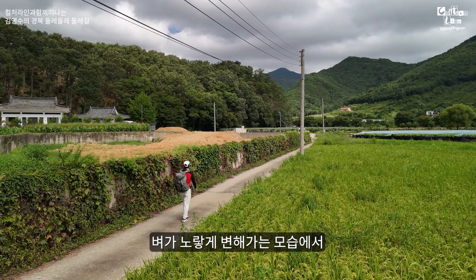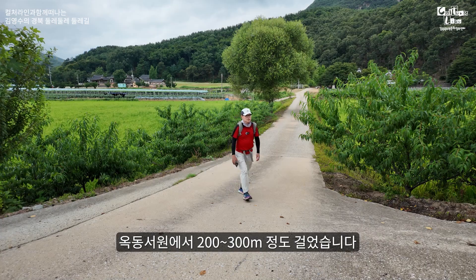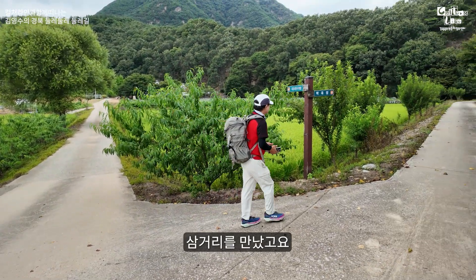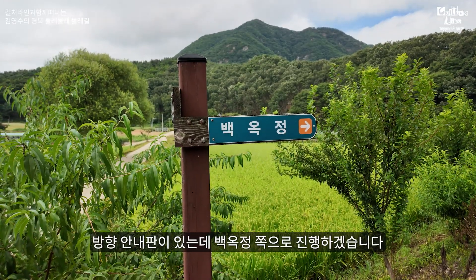벼가 노랗게 변해가는 모습에서 가을이 다가왔음을 실감하게 됩니다. 옥동서원에서 200~300미터 정도 걸었습니다. 삼거리를 만났고요, 방향 안내판이 있는데 백옥정 쪽으로 진행하겠습니다.